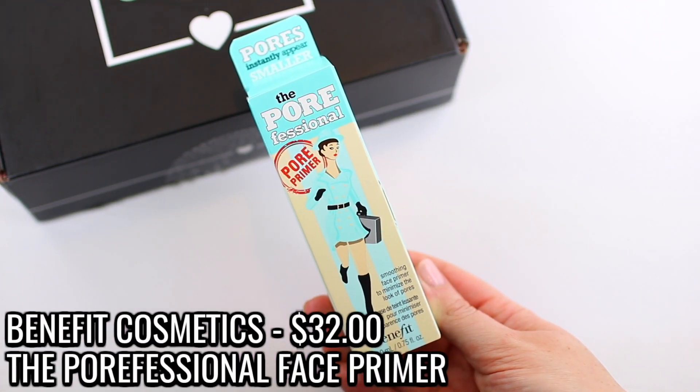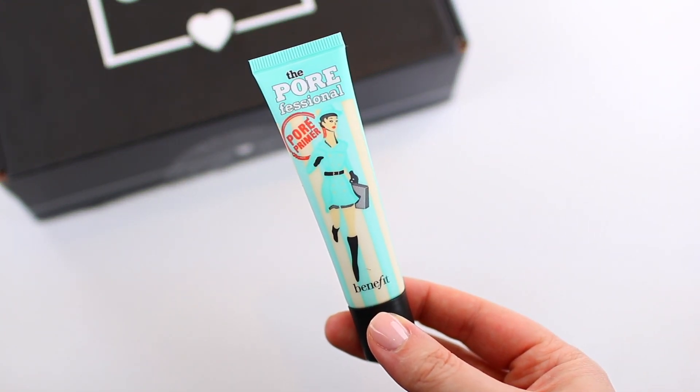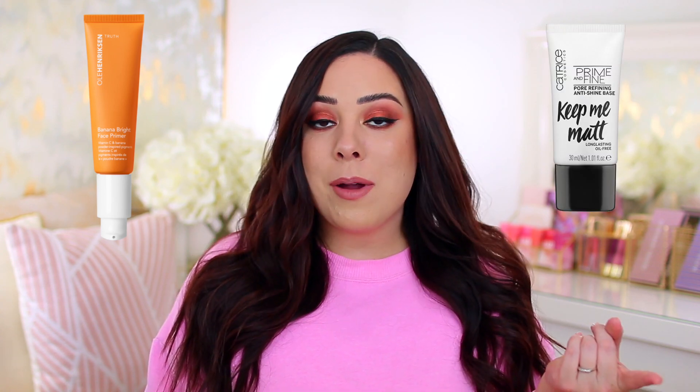Benefit is not cruelty-free so I'll be donating this product. It kind of brings me back to old school YouTube days — I feel like everybody was obsessed with this and used it every single time they got ready, but I haven't heard about it in a long time. If you're looking for a good cruelty-free primer that minimizes the appearance of pores, I've been loving the Ula Henriksen Banana Bright Primer. I actually have an extra one since I got one in my Trendmood box, so I'll include it in the giveaway. I also like the Catrice Keep Me Matte Primer — that's a great cruelty-free option too.